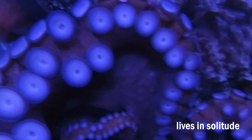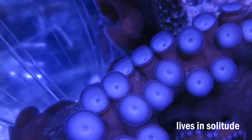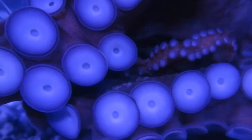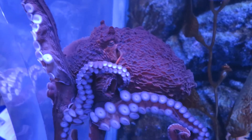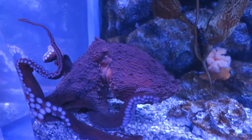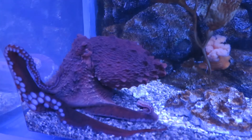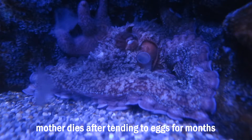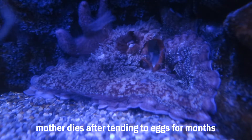They typically live alone, seeking the company of another only when it's time to mate. After mating, a female giant Pacific octopus lays tens of thousands of rice grain-sized eggs that hang in strands from the top of a den forming a curtain. For months, she'll completely stop taking care of her own needs and instead put all of her energy and focus behind fanning and watching over these offspring.